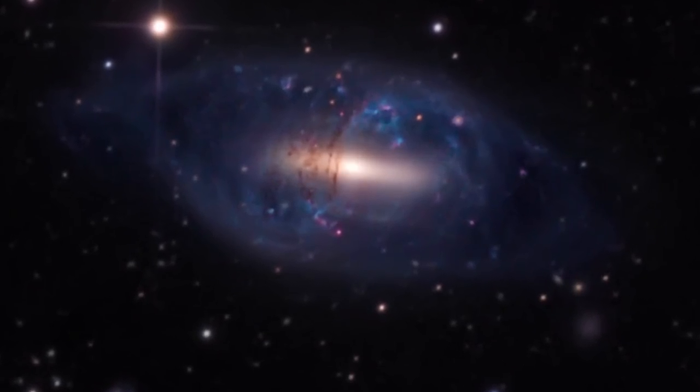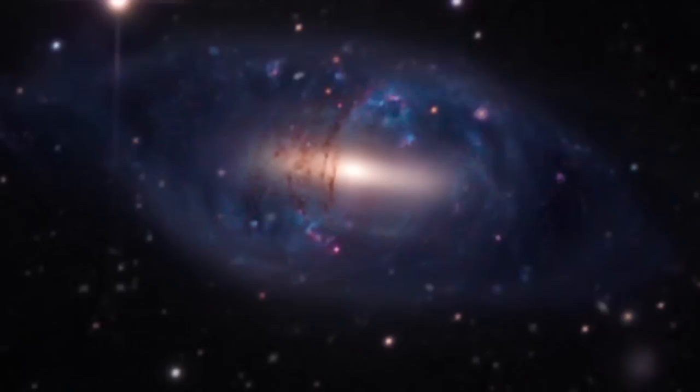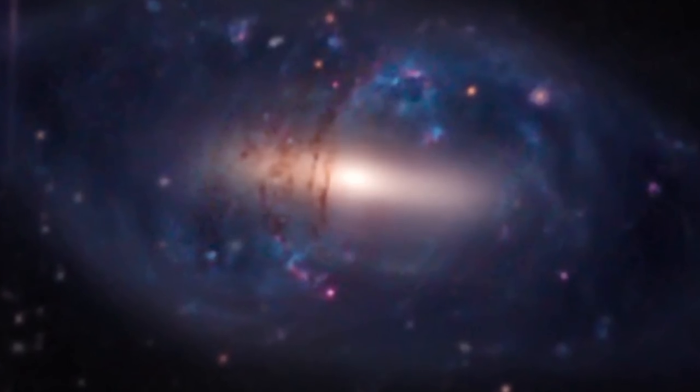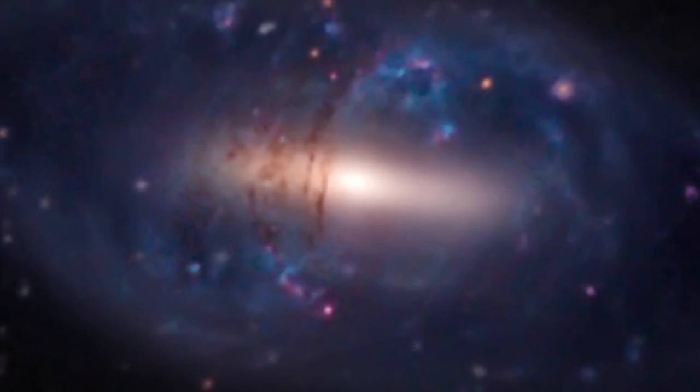A slightly better example is this galaxy known as the Helix, also known as NGC 2685, where you can see that the plane and the ring itself are roughly perpendicular to one another — something that in terms of galactic formation is not particularly easy to explain.